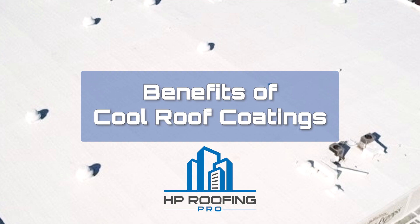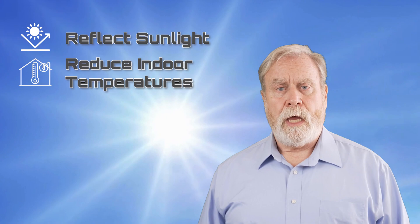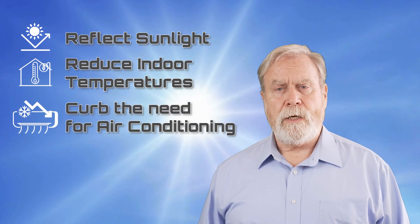Cool roof coatings are a game changer. They reflect sunlight, reduce indoor temperatures, and curb the need for air conditioning — crucial for a city like LA.